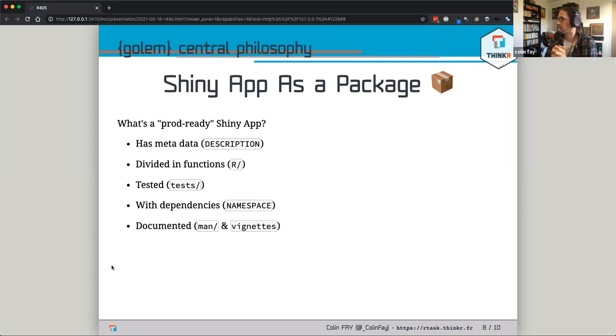The central philosophy of Golem is that a Shiny app is a package. If you think about what a production-ready Shiny app needs: it has metadata in the description file, you're building a large codebase split into functions in the R folder, you build tests because you don't send software to production if it's not tested, and you have a standard test folder just like a package.